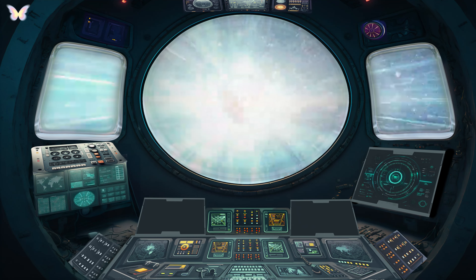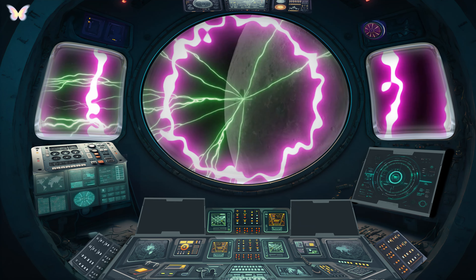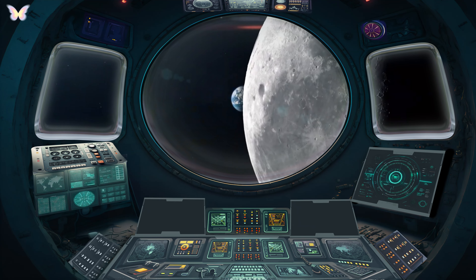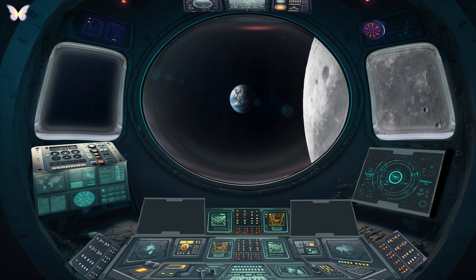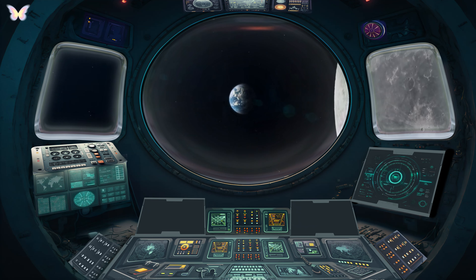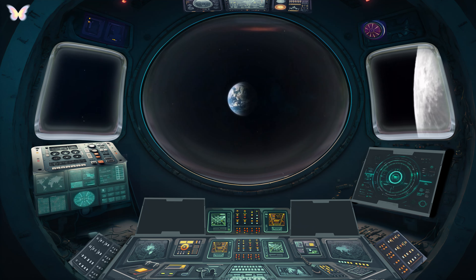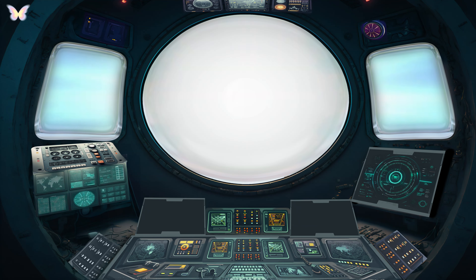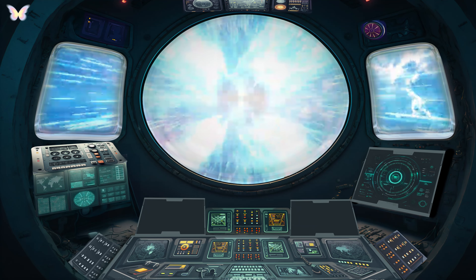Earth and Moon. Returning home, we find Earth, the only known planet to support life. Our blue planet is a dynamic world with a rich diversity of ecosystems. Alongside it is the Moon, our natural satellite, playing a vital role in influencing Earth's tides and stabilizing its rotation. Earth's perfect balance of water, atmosphere and distance from the Sun makes it unique. The Moon is the only other world humans have set foot on.